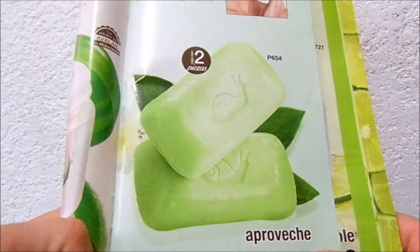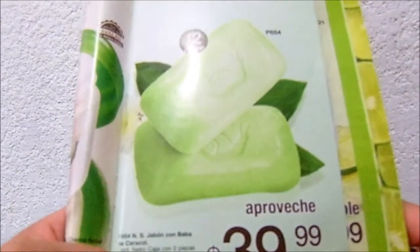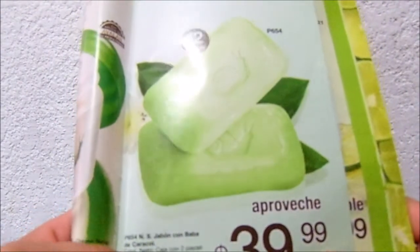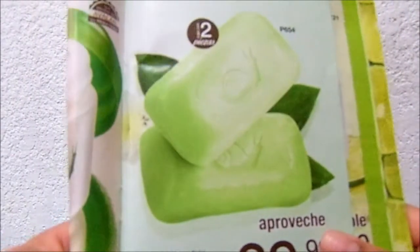Hello, in this video I will talk about some jabones, jabón con baba de caracol, which in Campaña 5 had a price of $40 pesos. Contiene dos jaboncitos pequeños, cada uno es de 50 gramos.